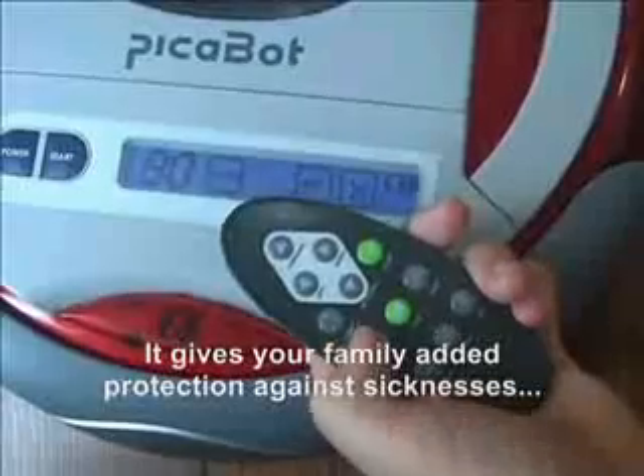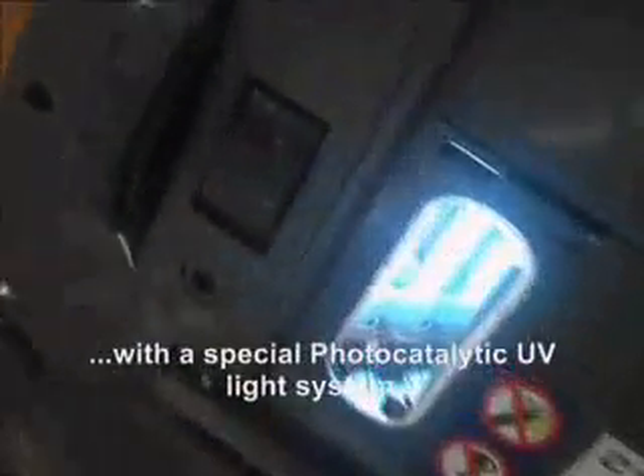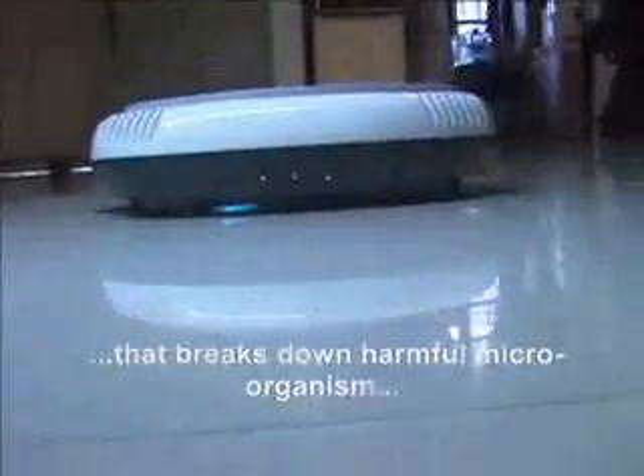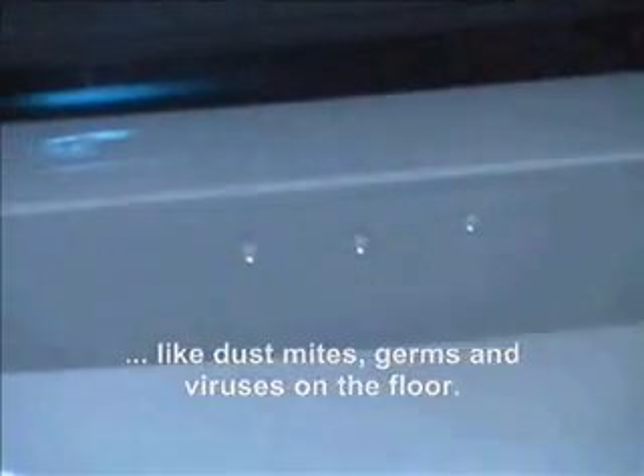It gives your family added protection against sicknesses with a special photocatalytic UV light system that breaks down harmful microorganisms like dust mites, germs and viruses on the floor.